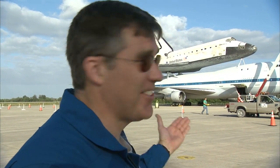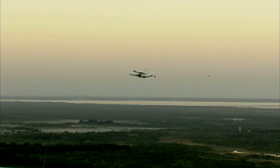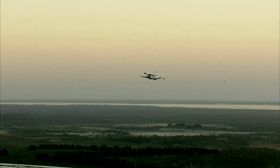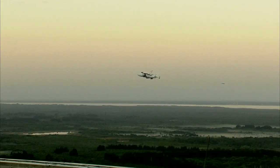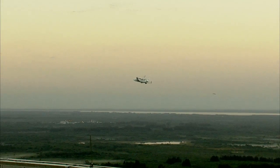Once you get over the shock of realizing that it's going away for the last time, you can't not look at it and say, wow, how in the world does that combination still work, how does that fly? The 747 and its precious shuttle cargo are going to give many more a chance to see the orbiter as it flies up the east coast to the nation's capital.